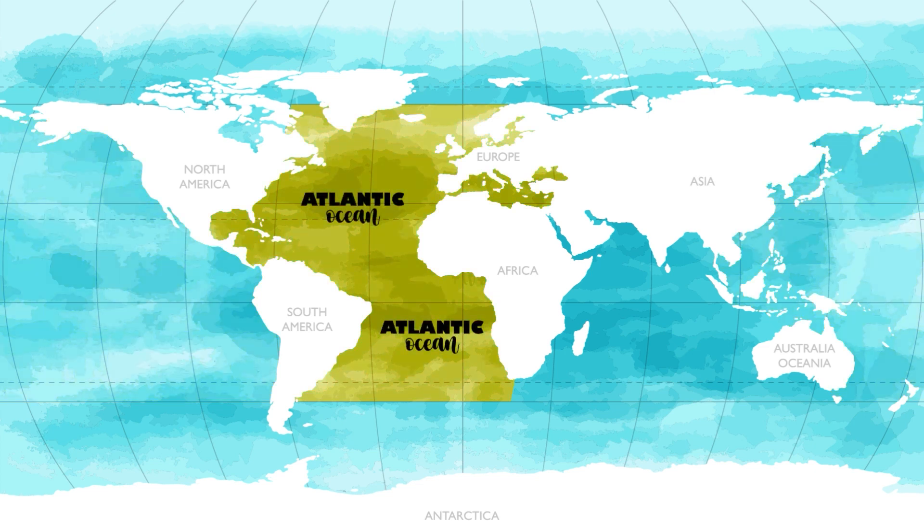The Atlantic Ocean is the world's second largest ocean. It separates Europe and Africa from North and South America. The Atlantic Ocean is about half the size of the Pacific Ocean and covers about 20% of the Earth's surface. Many years ago, some people thought the Earth was flat and that ships would just fall off the Earth somewhere out in the Atlantic Ocean. The Atlantic Ocean gets its name from the Greeks, who called it the Sea of Atlas.